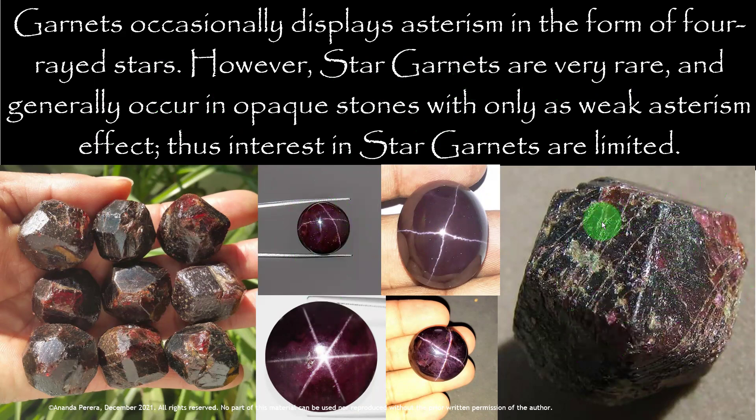See the rough stone — these opaque stones create a four or six-ray star. To create a star, there is a 60-degree difference in layers, as we learned in lesson number two. Two layers are needed to create a four-rayed star, and three layers to create the six-ray star. These are opaque gemstones with asterism. Star garnets are very rare opaque stones with only a weak asterism effect, thus collector interest in star garnets is limited because of the weak star.